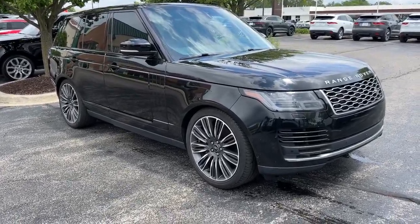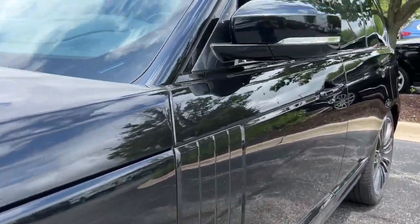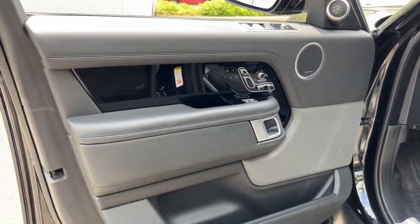Hop into the 2021 Land Rover Range Rover. This vehicle is an outstanding buy with fewer than 60,000 miles on the odometer. This distinctive Range Rover delivers legendary off-road capability and stunning luxury.